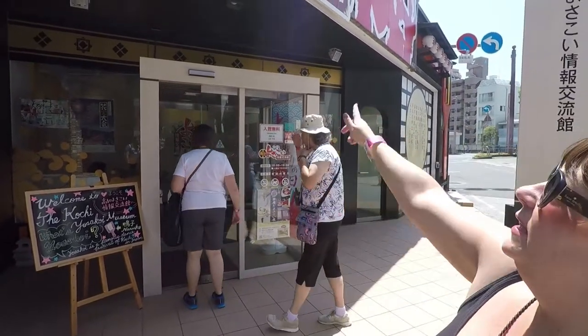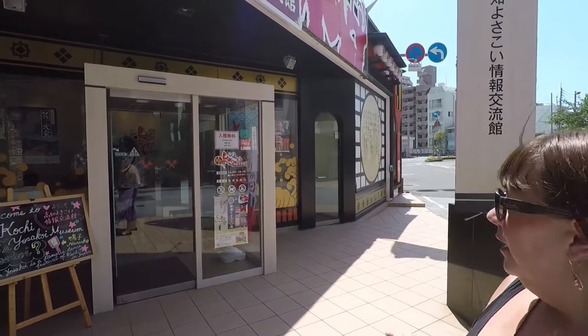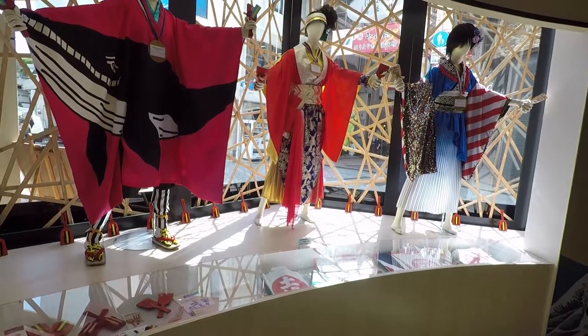Right in front of the entrance to Harimai Bashi Shotengai is the Kochi Yosakoi Museum. It's a free museum all about the Yosakoi festival — a world-famous festival of dance, music, colors, costumes, history, and traditions. It's open from 10 until 6 every day, they even have free Wi-Fi, and it's a lovely way to get introduced to the culture of this Pacific area.